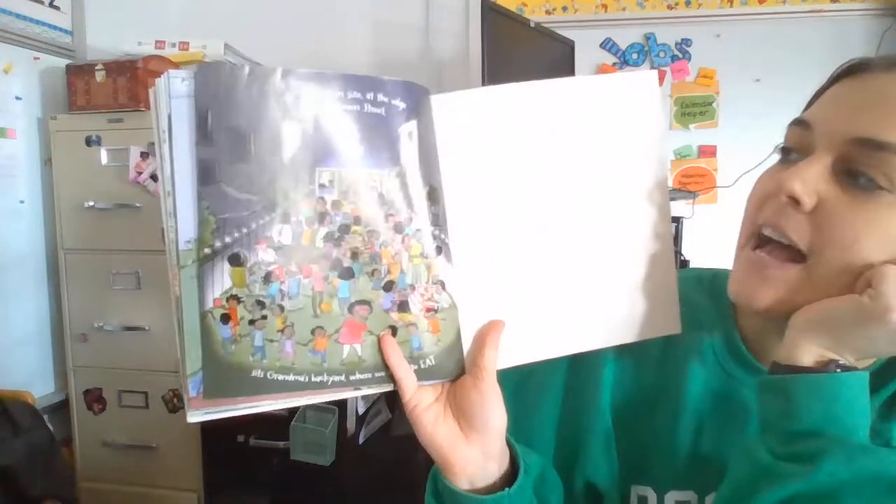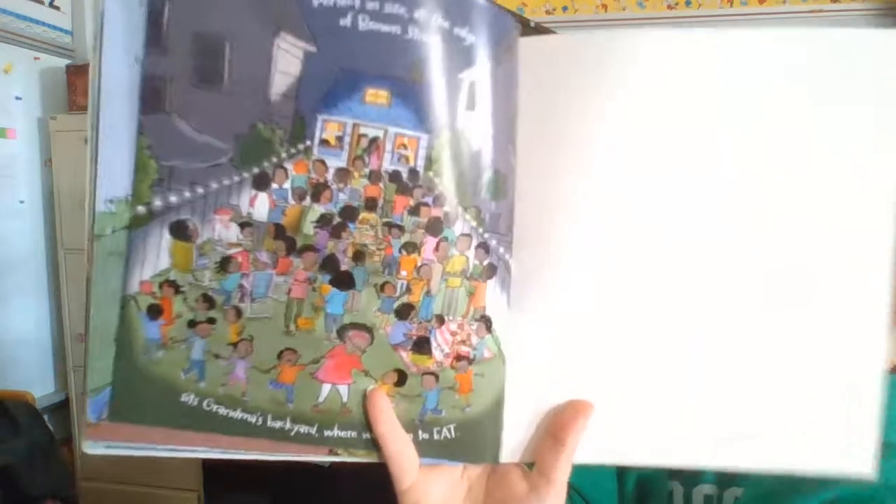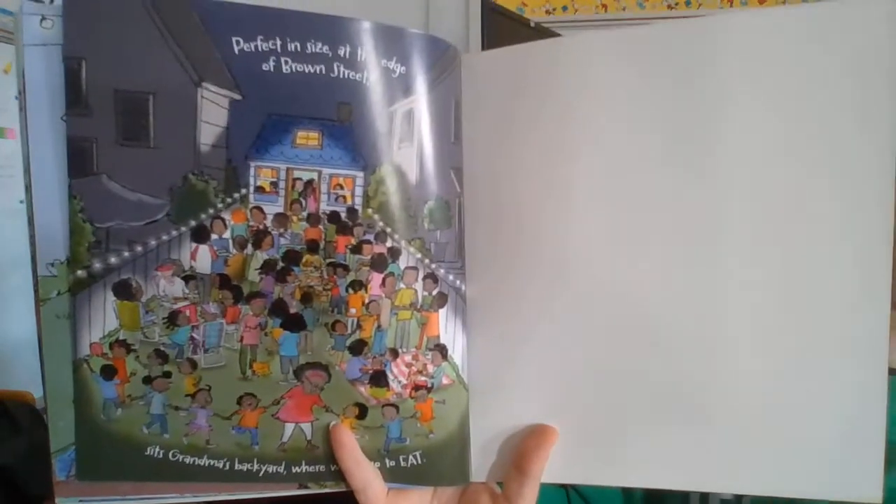Perfect in size, at the edge of Brown Street, sits grandma's backyard where we all go to eat. The end.